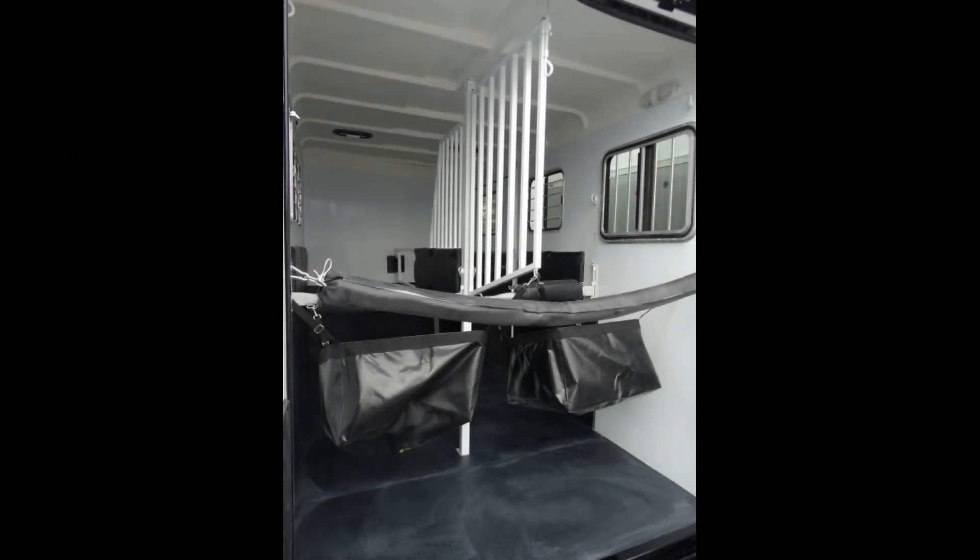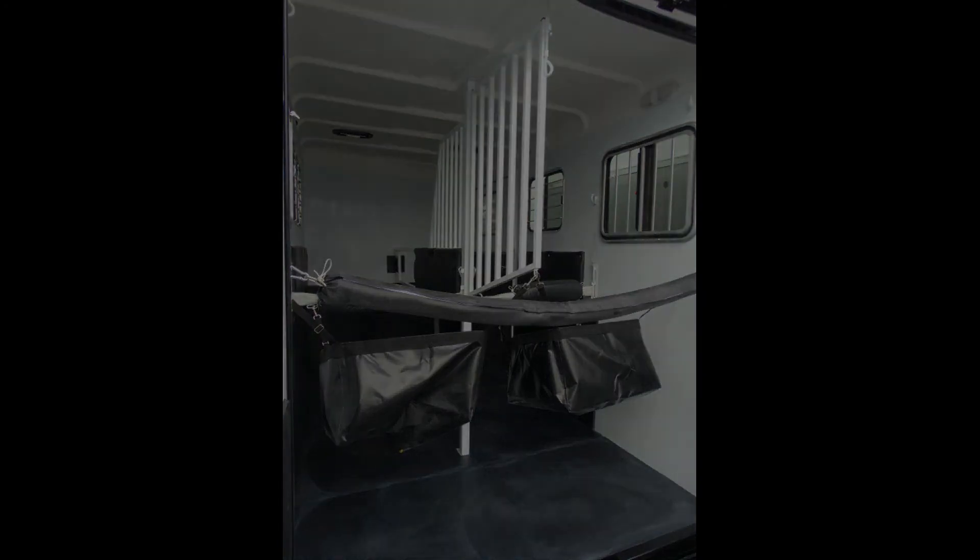On the max trim level that we are looking at today, everything you see here is standard: double wall insulated, white bright interiors that are double coated, see-through head, see-through shoulder — everything that you see here is standard.